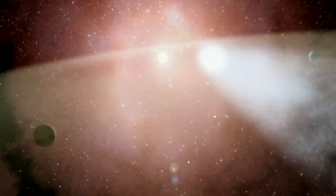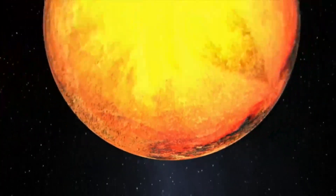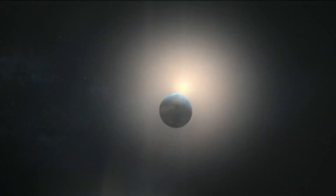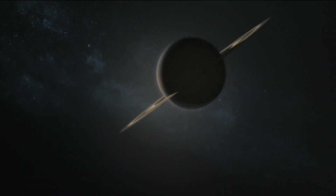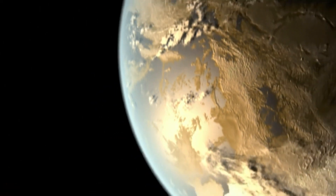NASA's ongoing search for life-sustaining planets faces daunting odds — it's like looking for a firefly right next to a searchlight. But now a planet 500 light years from Earth offers new hope. Of all the planets that we have found so far, this one is the most intriguing.